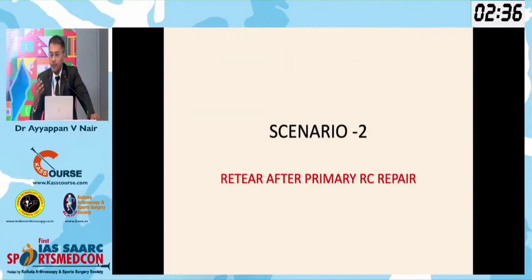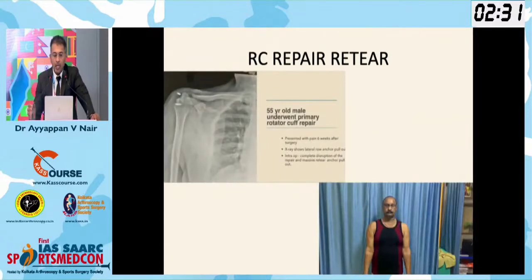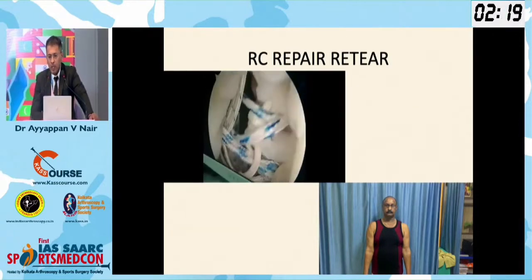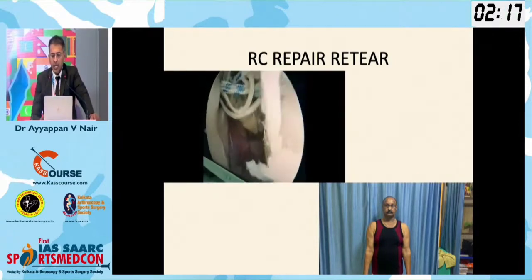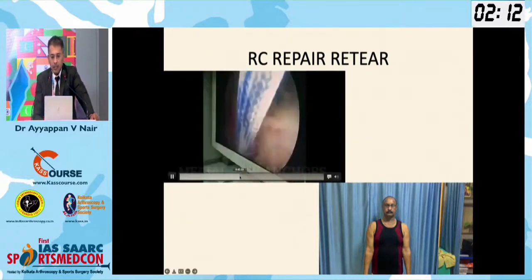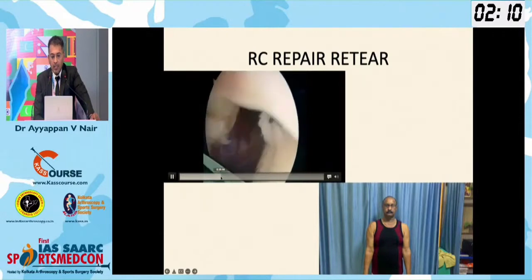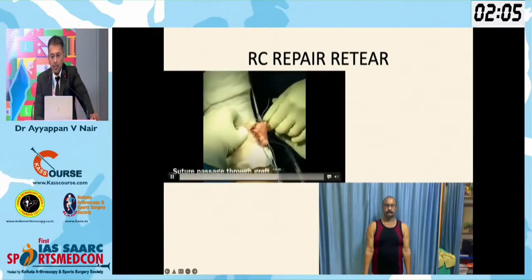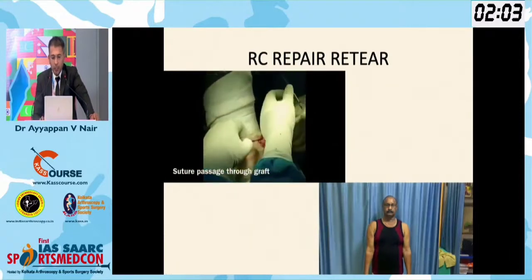Another case scenario we normally face: a patient comes with a retear. This patient came with a retear — at 6 weeks he had a fall and you can see the anchor has been pulled out. The intraoperative picture showed significant anchor pullout; you can see all the anchors. It was a complete mess, a lot of debridement was done, and again we did a fascia lata SCR. The patient went on to have good results.